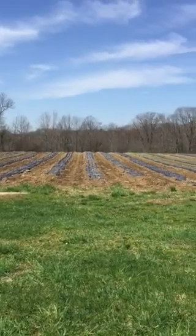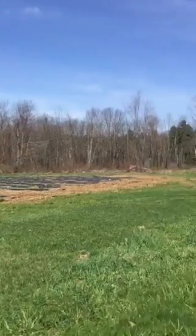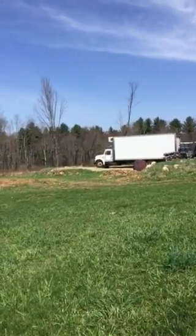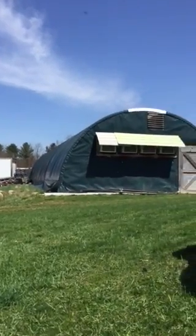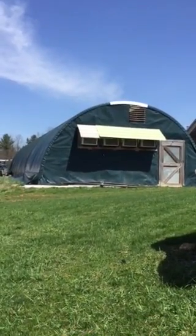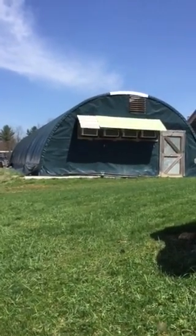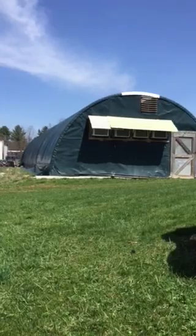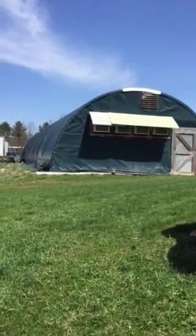As I pan over here to the right, you'll see our refrigerated truck, our delivery vehicle, our packing facility. This is the back end where we have air conditioners as our cooling unit and our cooler with something called a CoolBot,